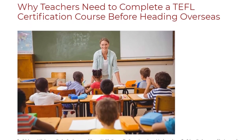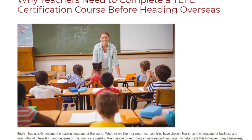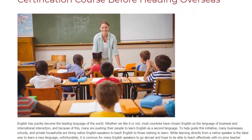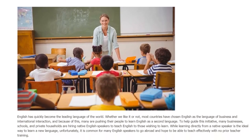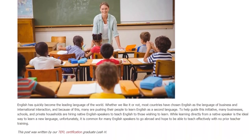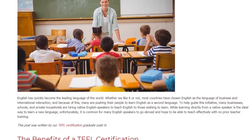English has quickly become the leading language of the world. Whether we like it or not, most countries have chosen English as the language of business and international interaction, and because of this, many are pushing their people to learn English as a second language. To help guide this initiative, many businesses, schools, and private households are hiring native English speakers to teach English to those wishing to learn.